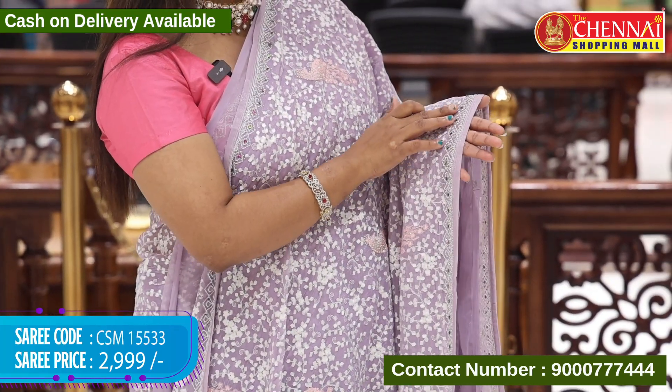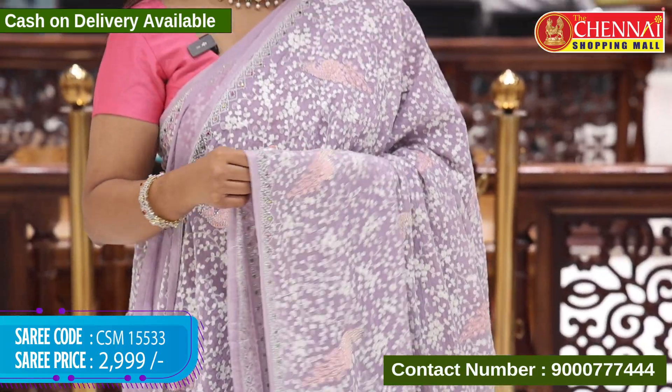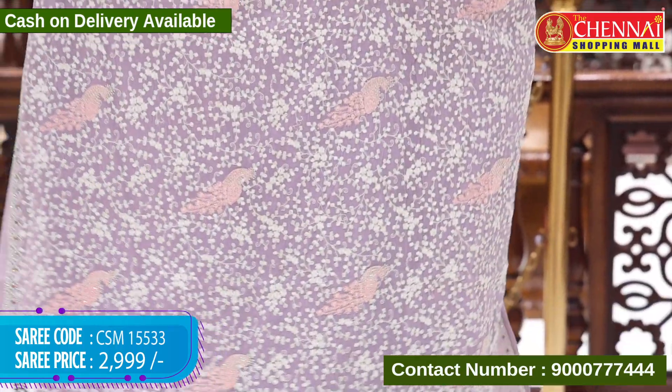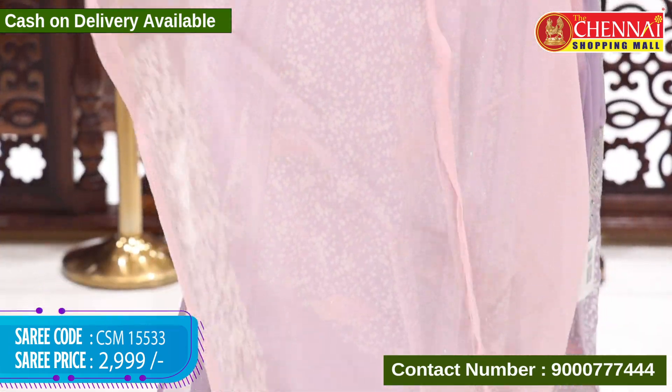Diamond design top border — very simple and classic border design. Running pallu with border. The blouse has peacock color with contrast, stone work on border. Saree code CSM 15533, price 2999 rupees. Available in multiple colors.